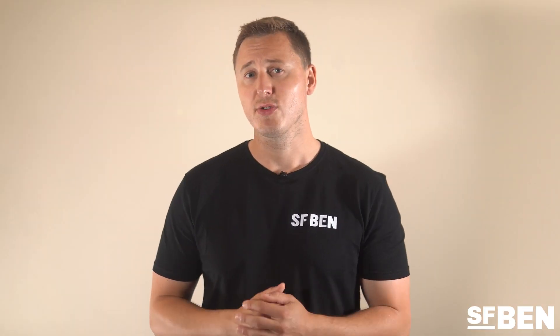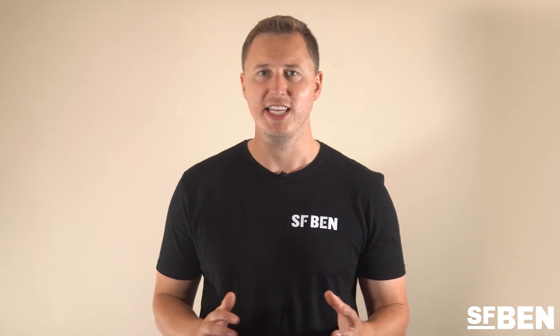User error: mistakes from either a Salesforce user or a Salesforce admin are entirely possible at any time.